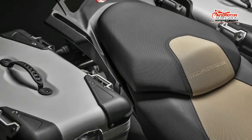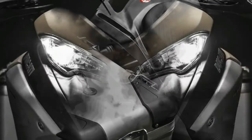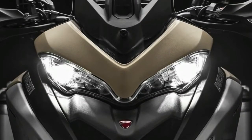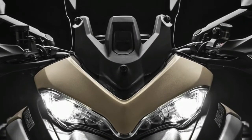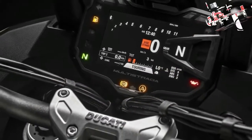The Enduro leads the way as it always has with an angry bird's beak fairing featuring a pair of upswept LED headlight projectors with cornering light capability that lights up the road where you're going instead of just where you're pointing — in other words, where you need it most.